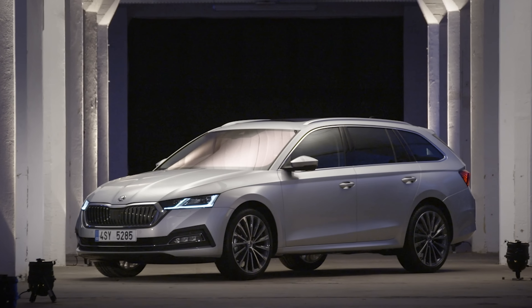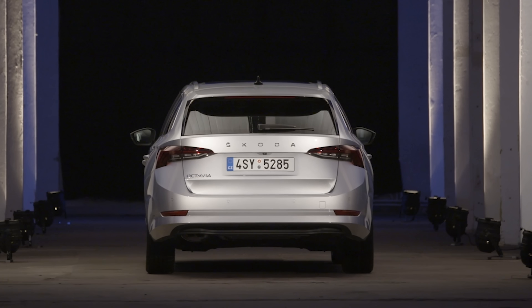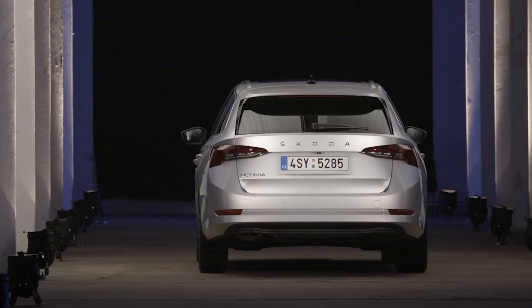This is the new Skoda Octavia, the latest version of the Czech firm's popular and spacious family car.